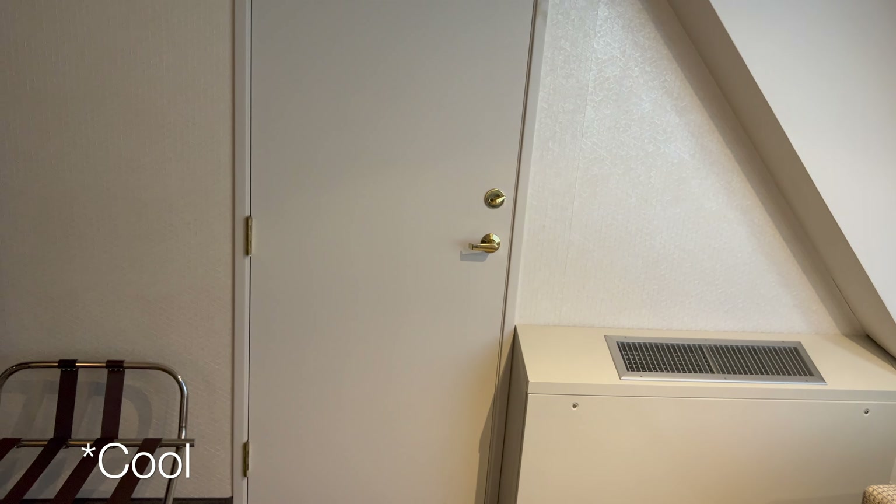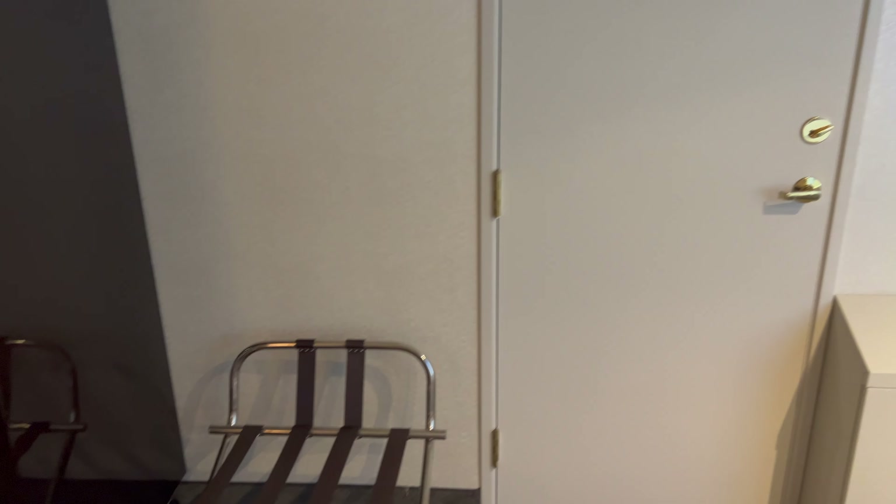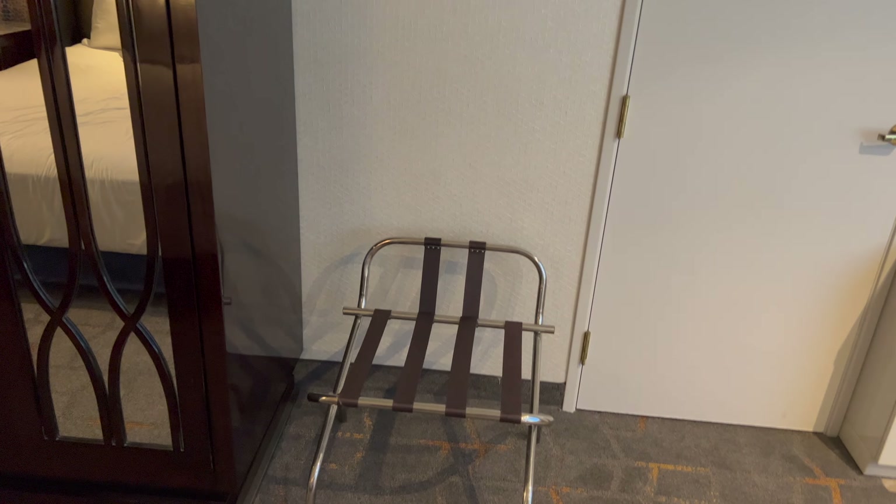We have got an interconnecting door in this room, but there's a lock on it — so no issues there. And there's also a luggage rack.